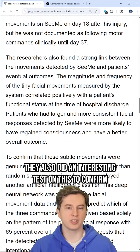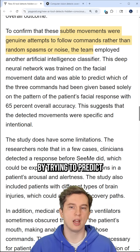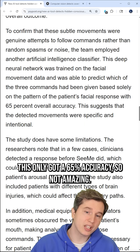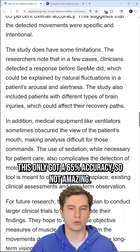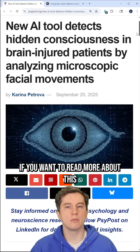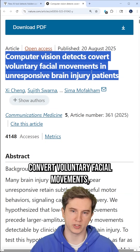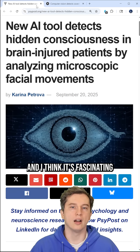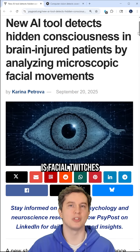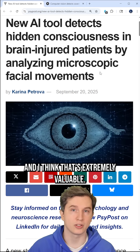They also did an interesting test to confirm whether the subtle movements were genuine attempts, by trying to predict which region of the face would move given a certain command. This only got 65% accuracy — not amazing, but this is a prototype, a day-one model. If you want to read more, the study is called 'Computer Vision Detects Covert Voluntary Facial Movements on Responsive Brain Injuries.' It's fascinating because all we're looking for is facial twitches to detect consciousness and determine if a patient is brain dead — and that's extremely valuable.